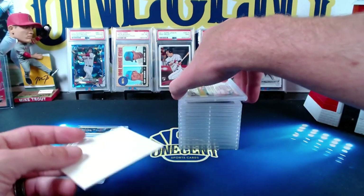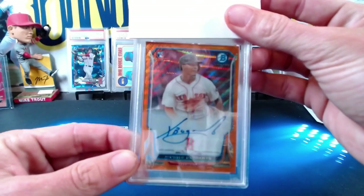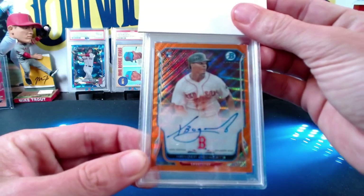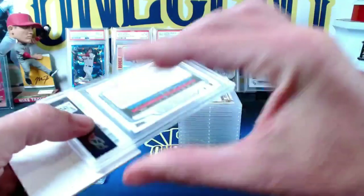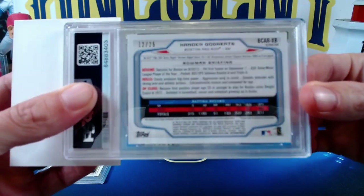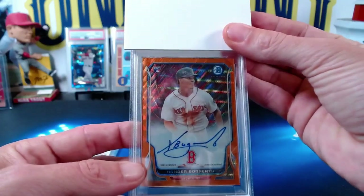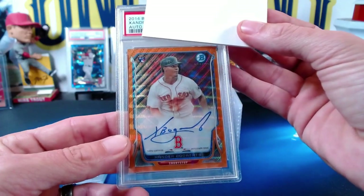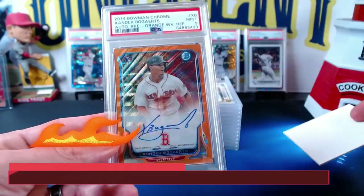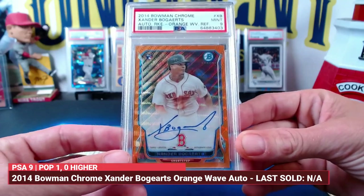Our next one is a big card. This one was submitted by Evan. This is a Xander Bogaerts rookie card — orange auto, back from 2014. It is number 12 out of 25 — the orange wave from 2014 Bowman Chrome. Evan, let's see what you got on the Xander Bogaerts auto orange /25 — and we get a beautiful Mint 9. Just an awesome card right there. Bogaerts is having a fantastic season here in 2021.